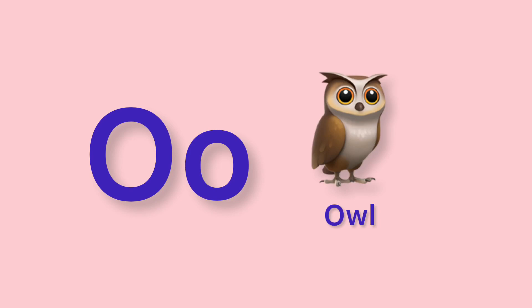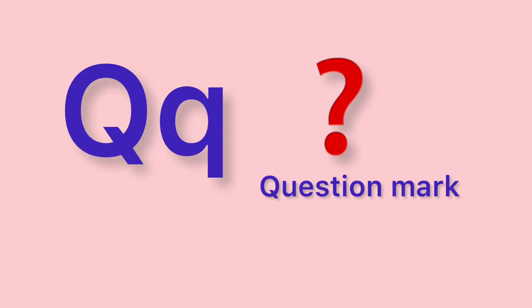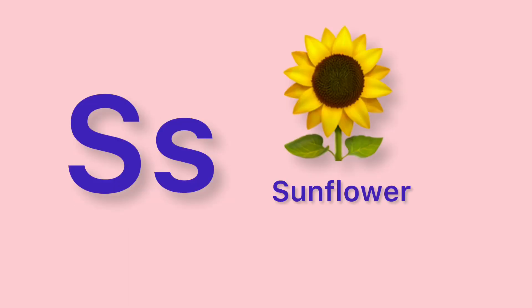O. Owl. P. Paw. Q. Question mark. R. Run. S. Sunflower.